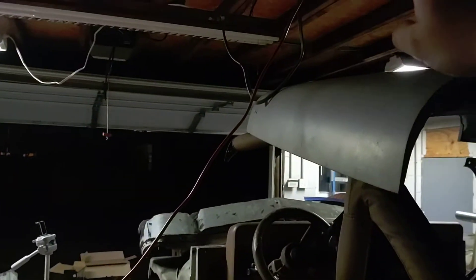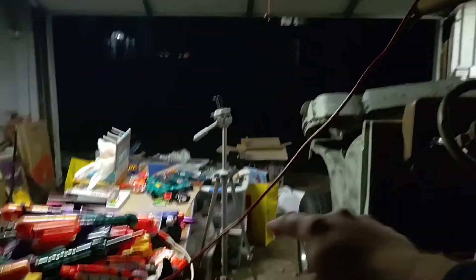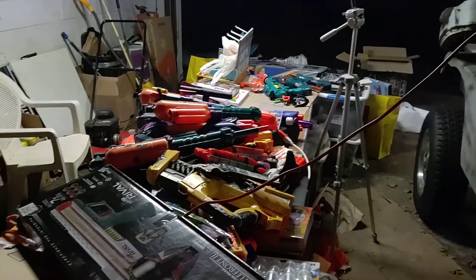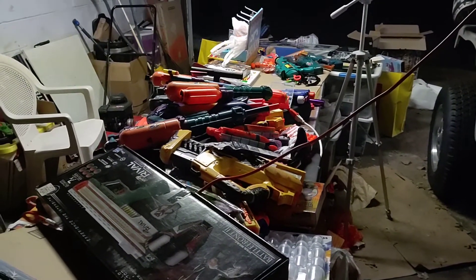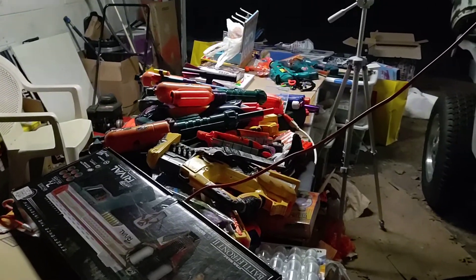There is an extension cable up here so you can actually plug in tools and things for the table. Sometimes I put in speakers to play music while I'm in here working on stuff, or to plug in the phone while I'm recording videos.